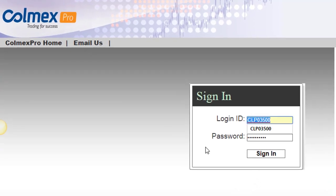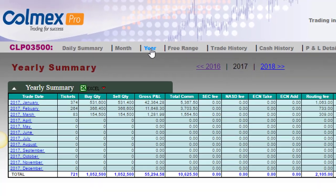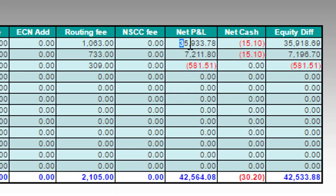Here we go — let's look into my Colmex trading account. As you can see, that's my account number, the same one you can see in all my videos. Same account number, my name, and here are my results. Let's click on the annual report.